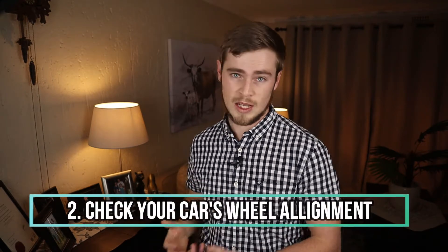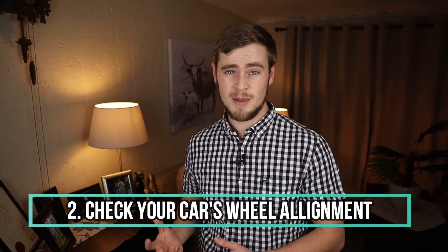Number two: check your car's wheel alignment. Bad wheel alignment causes more friction on the road, which takes up more power to overcome and will result in higher fuel consumption, burning a deeper hole into your pocket.